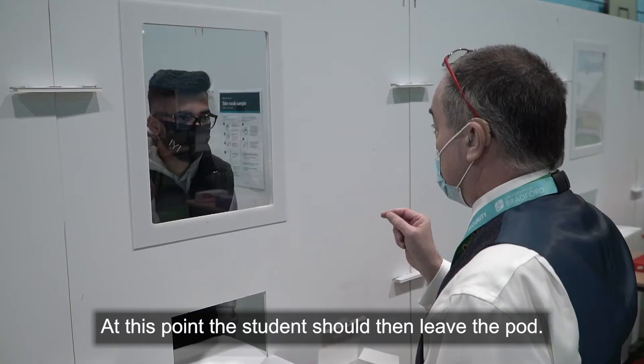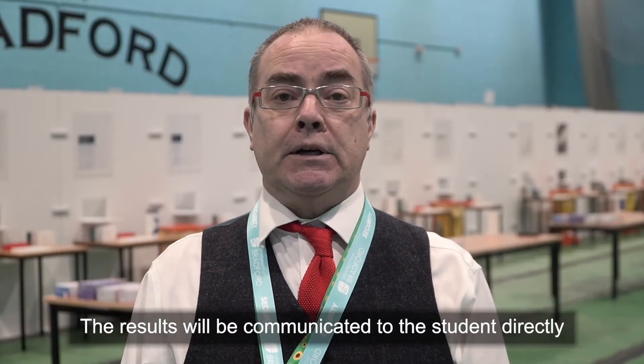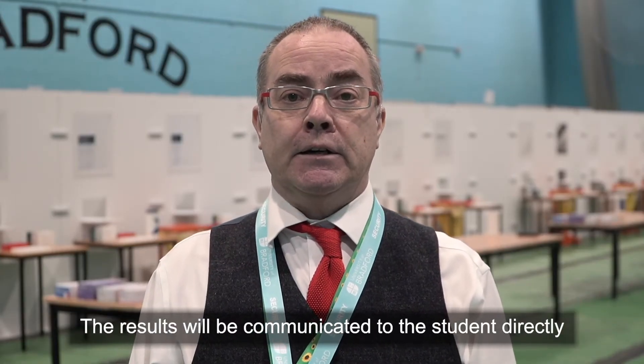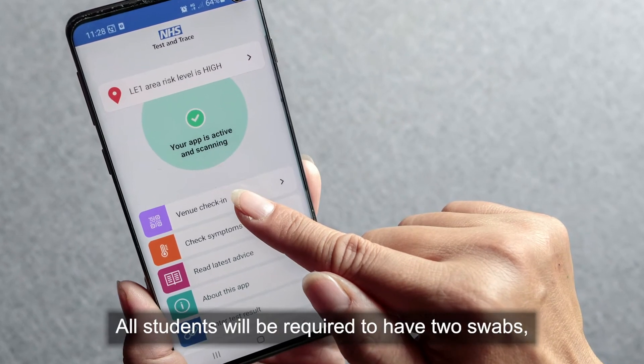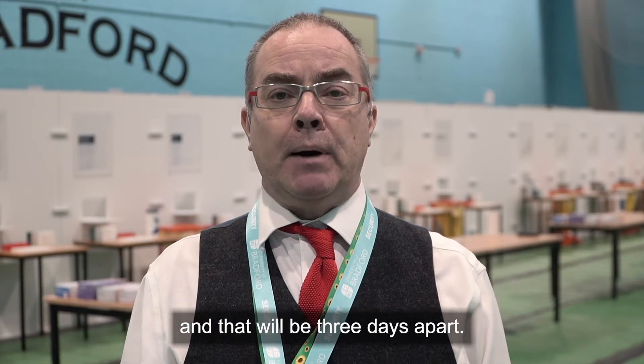At this point the student should then leave the pod. The results will be communicated to the student directly via the app. All students will be required to have two swabs, and that will be three days apart.